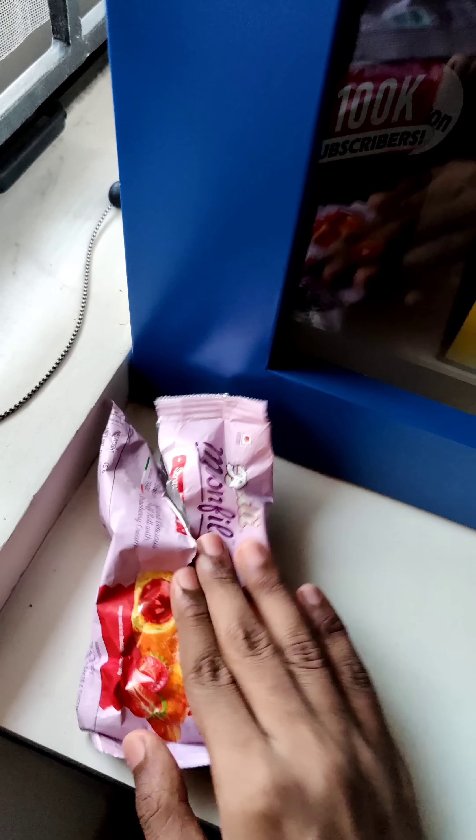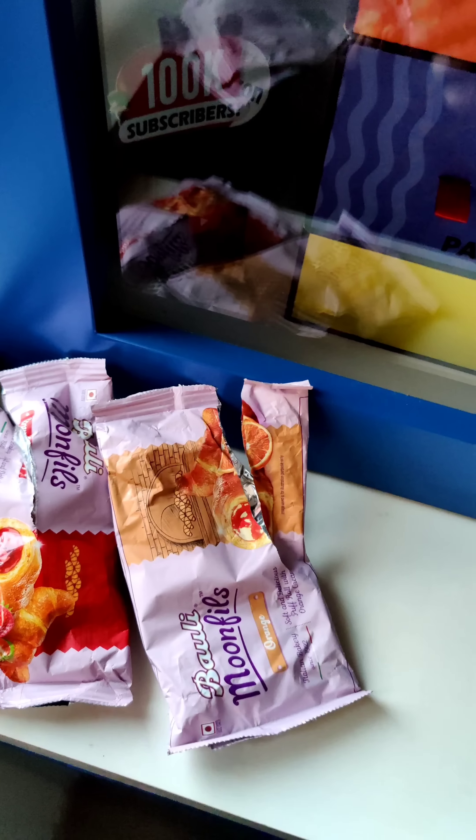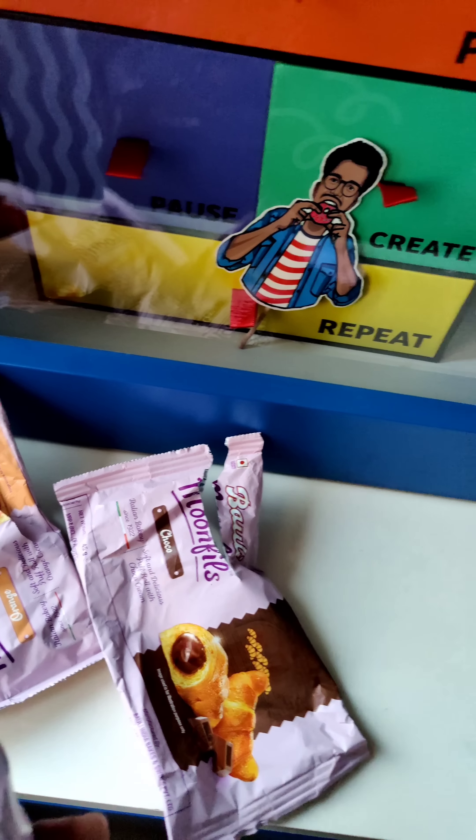In third place: orange. In second place: chocolate. I have a very good one for first place.